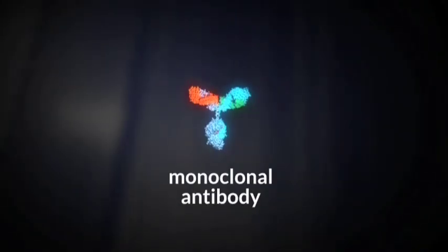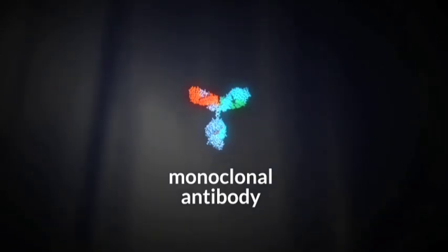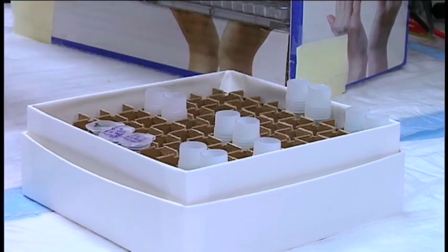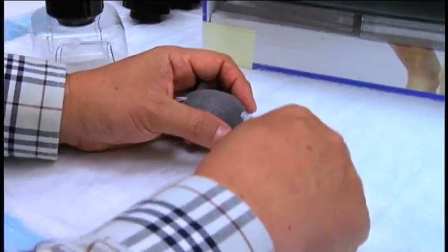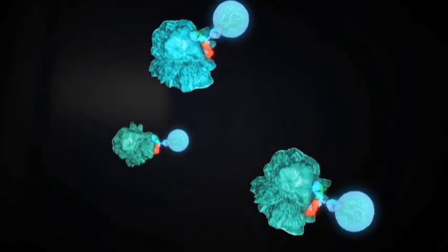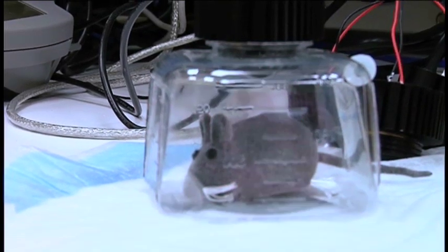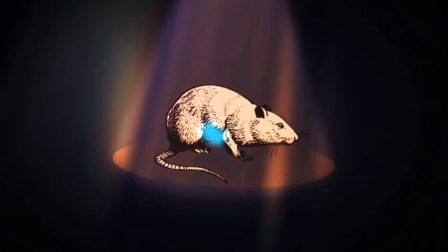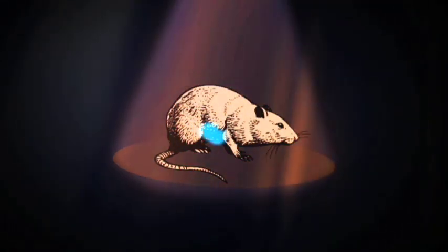Here's how photoimmunotherapy works. Monoclonal antibodies, which are laboratory-produced proteins, are joined with dye molecules that respond to light. After the combination is injected into a mouse with cancer, the antibodies begin to search for cancer cells and attach to them. When the mouse is exposed to near-infrared light, the dye molecules attract the light, and Dr. Czoyke says the cancer cells are successfully targeted.